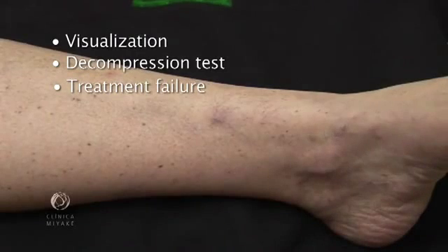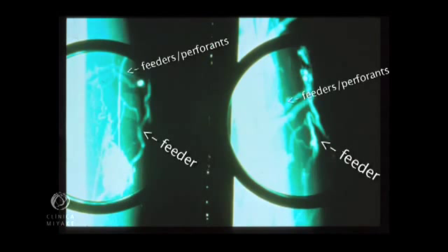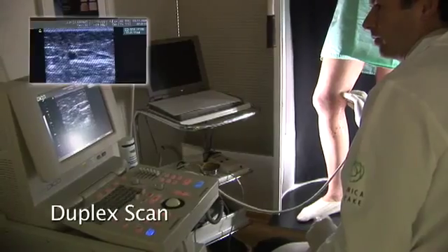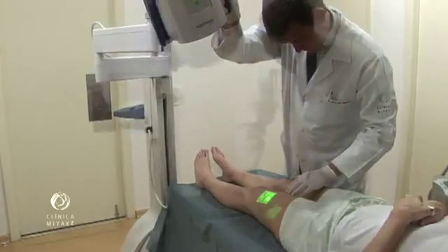Subsidiary exams always increase the diagnostic resolution, like phlebography, which was widely employed in the 1970s. Good room illumination and transillumination are also useful. Duplex scan, which is the ultrasound, is another option. And now there is the use of the vein viewer.